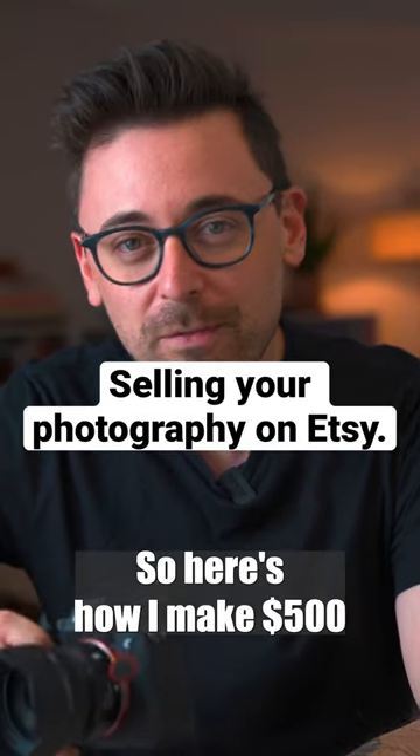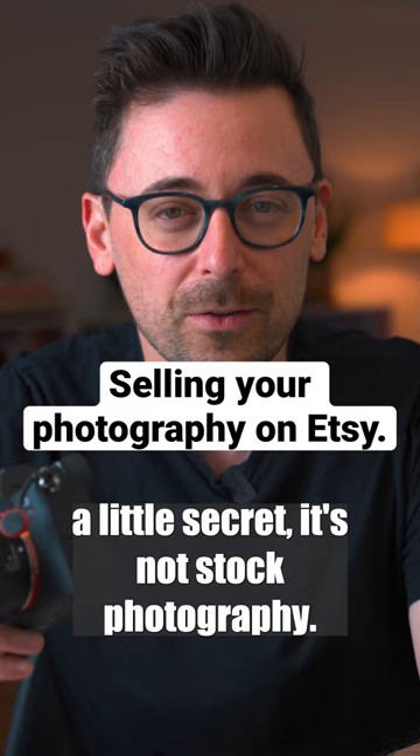Here's how I make $500 in passive income every single month with my photography. A little secret — it's not stock photography.